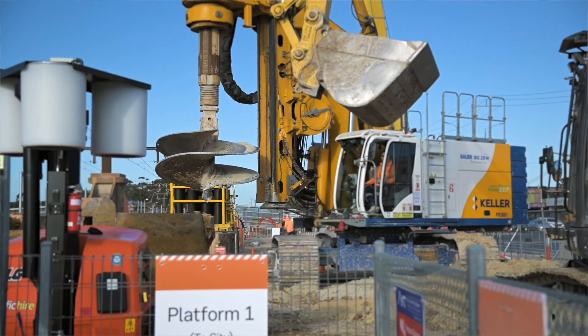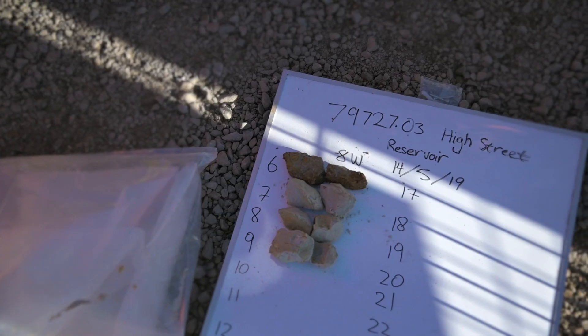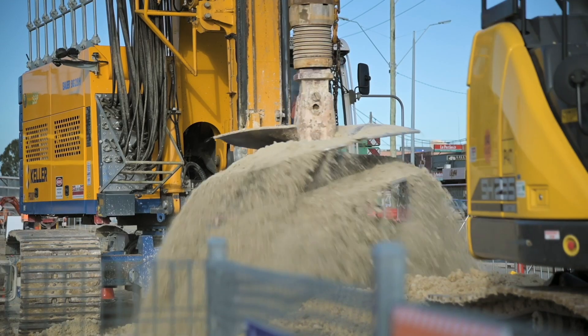The piling rig has an auger head. Depending on the soil conditions we experience, they'll change the auger head, and that just attaches to the rig and drills down.